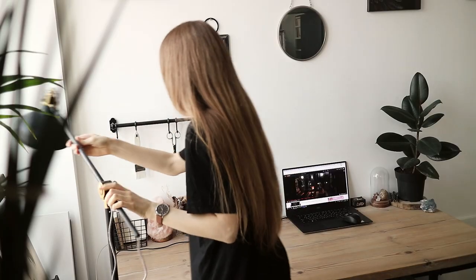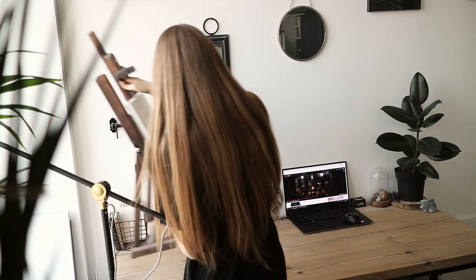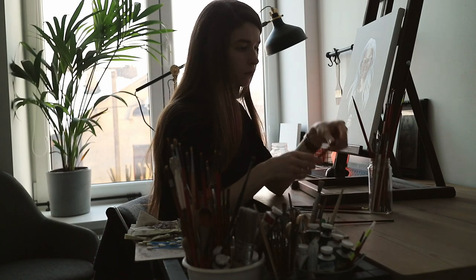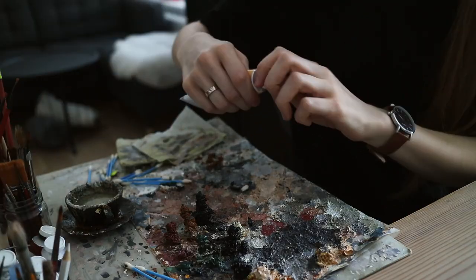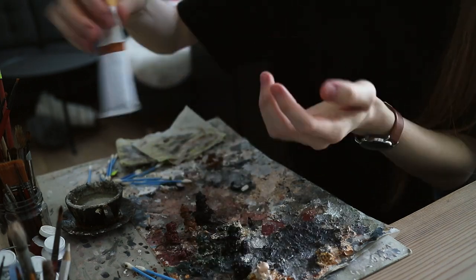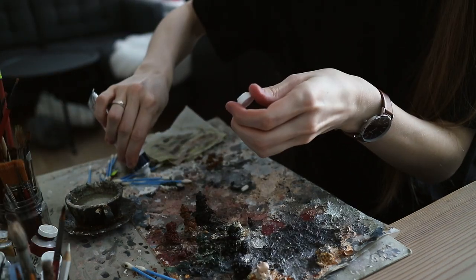To be honest, preparation is what I hate about painting. The tedious process of mixing colors and other stuff makes me so bored. However, after editing this video I realized that it takes only five minutes from the whole process, so it's quite bearable.